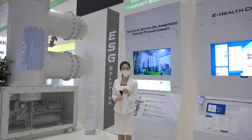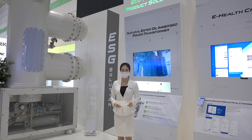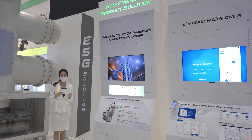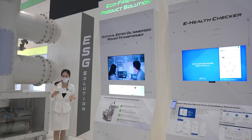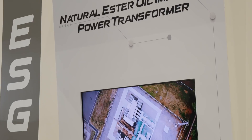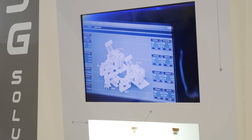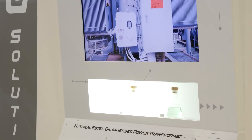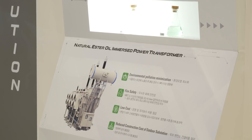We are looking forward to installation of the new GIS in more locations. Now, let's move on to the natural ester oil-immersed power transformer. So far, the oil-immersed transformer has been used, but any gas leakage or the disposal of an obsolete transformer inflicts an adverse effect on the environment. By contrast, the advantages of the new eco-friendly insulating oil include decomposition by microorganisms and a higher minimum combustion temperature, leading to far lower fire risk.